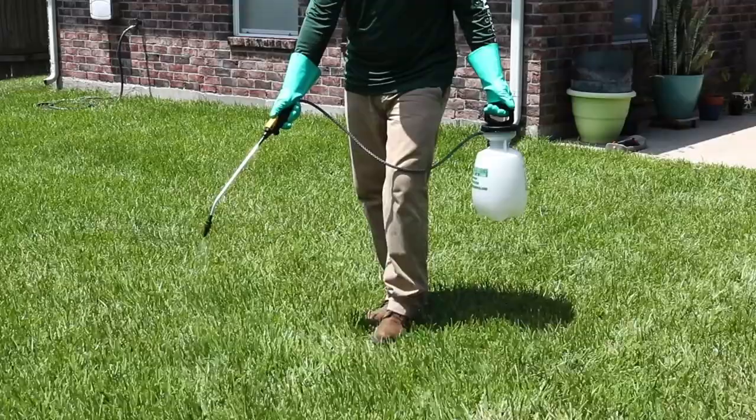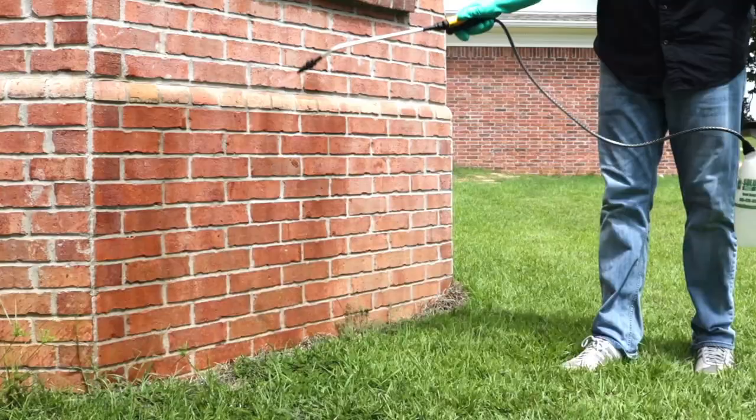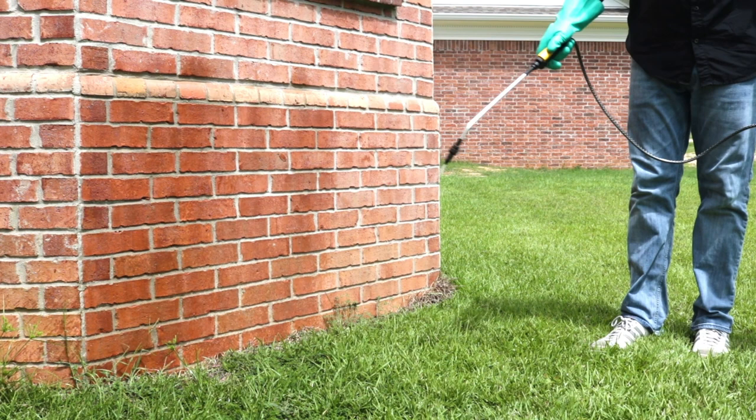Finally, make scheduled reapplications of Supreme IT to your lawn, ornamentals, and your home's perimeter to prevent grasshoppers from laying eggs. Supreme IT leaves a residual that will last for up to 90 days, so make applications every four months for year-round control.